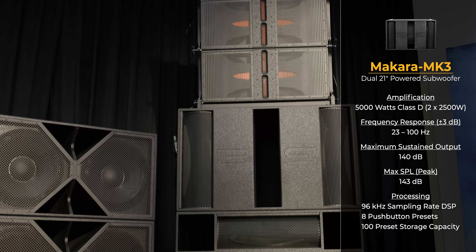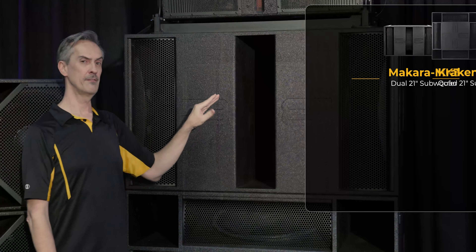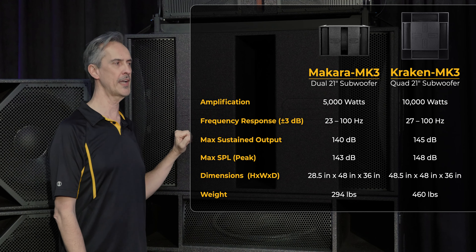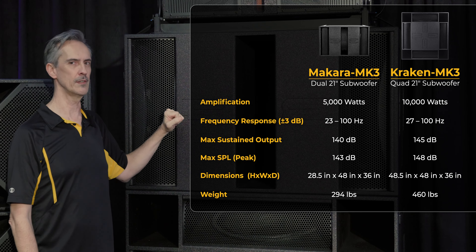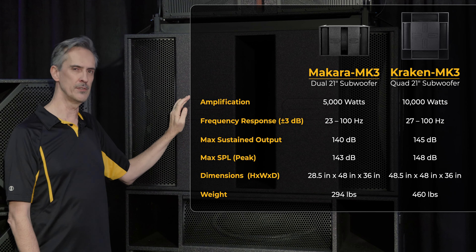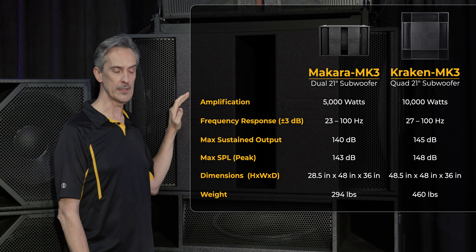As you will be able to observe, it shares a footprint of the Kraken. It has exactly half the drivers and half the amplification of a Kraken. It's a little bit bigger than half the size of a Kraken, and it goes a little lower than a Kraken. It is able to do 140 dB of continuous output and 143 dB peaks.